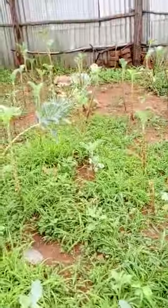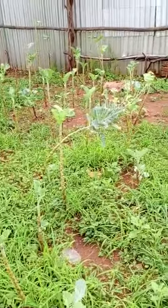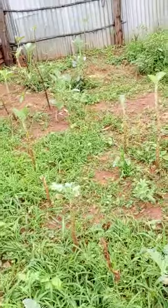As you can see, they are just from harvesting — they are going to eat it for supper, that's why we are seeing there are not many.